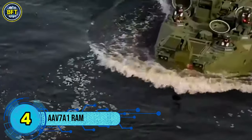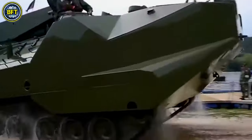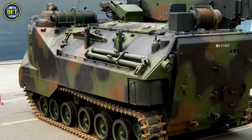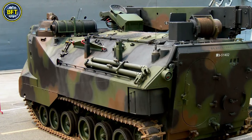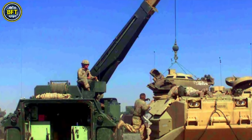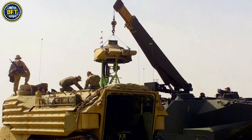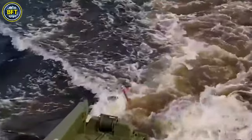Number 4: AAV-7A1. The Assault Amphibian Vehicle 7A1 is a fully tracked amphibious assault vehicle used by the United States Marine Corps. Manufactured by US Combat Systems, it was previously produced by United Defense, a division of FMC Corporation, commonly referred to by Marines as Amtrac. This vehicle is essential for landing troops and equipment during amphibious operations and conducting mechanized combat support once ashore.